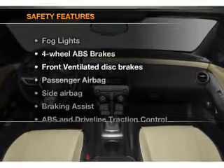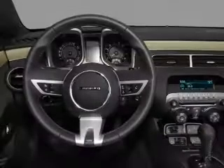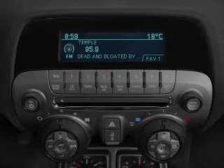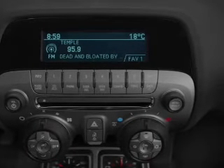If safety is a high priority, rest assured knowing that these top safety components are included: front ventilated disc brakes, passenger airbag, side airbag, stability control, daytime running lights. Let us put you in the driver's seat today. Call or click to contact us.